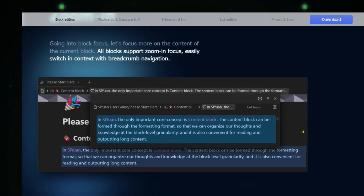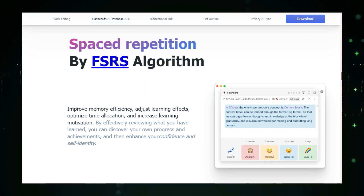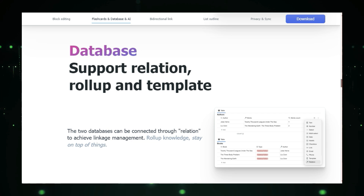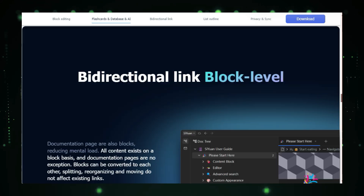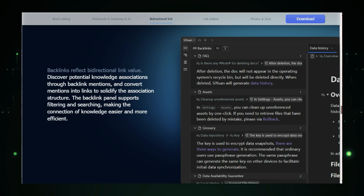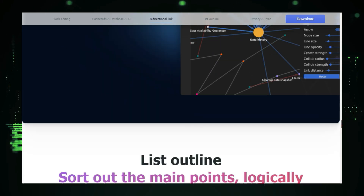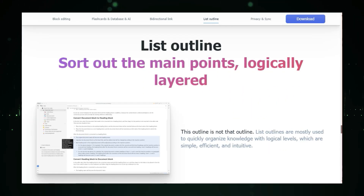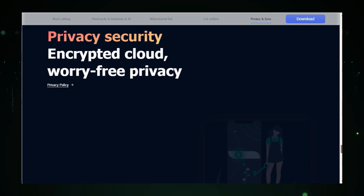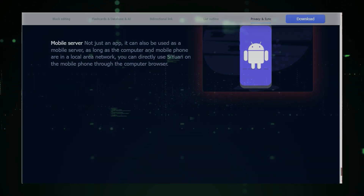C1 uses a block-based system to organize your notes and ideas. You can easily create links between different blocks, building a network of knowledge that's easy to navigate and explore. It's powered by the simplicity and flexibility of Markdown, so you can focus on your content without unnecessary distractions. C1 is packed with tons of cool features: you can clip content from the web, annotate PDFs, create flashcards for spaced repetition, and even use AI tools for writing assistance and Q&A. When you're ready to share or archive your work, C1 allows you to export in multiple formats including PDF, Word, and HTML. Setting up C1 is simple thanks to its Docker support, and since it's open source, there's a vibrant community working together to improve and expand the software.